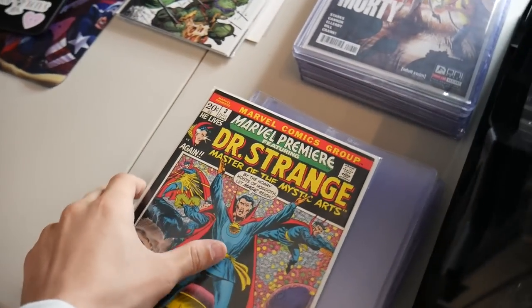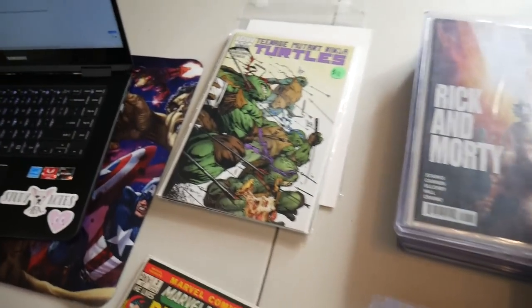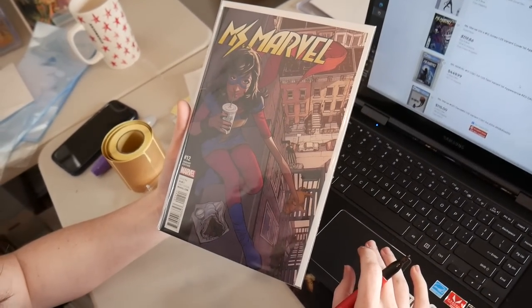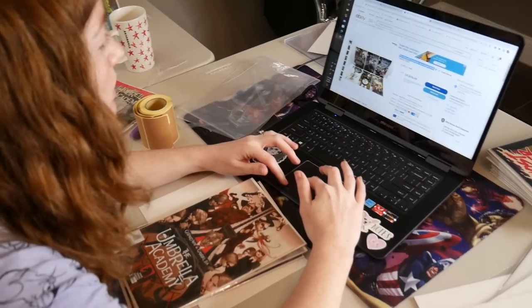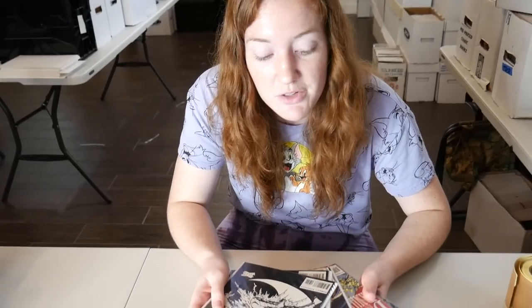I know I got this one over here — the Marvel Premiere issue 3, super clean copy, great Doctor Strange cover. We got some more TMNT. This is crazy — I didn't expect this to be that big of a book. I don't know Ms. Marvel that well, but this is the first appearance of Red Dagger — it's a 1-in-25 Jones variant and it's apparently like a $100 book. We have some pretty cool Umbrella Academy issues — the full Apocalypse Suite, issues one through six.